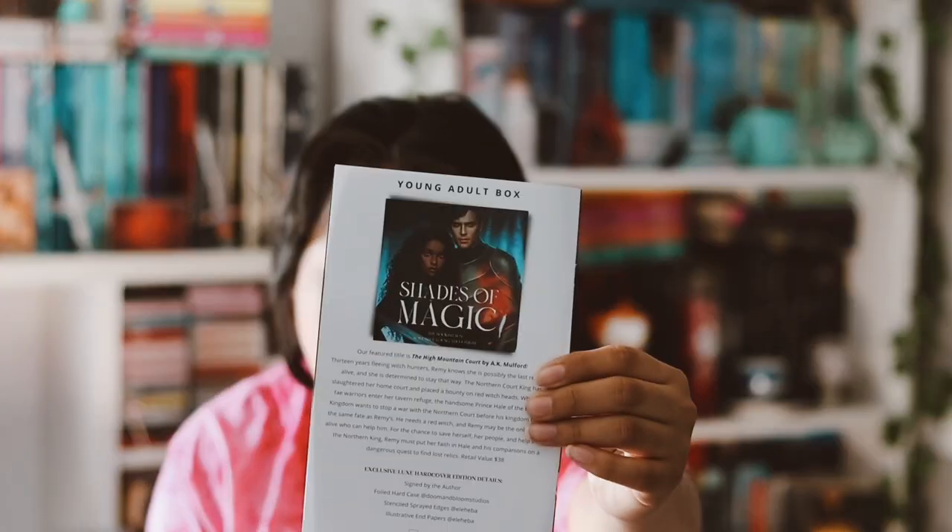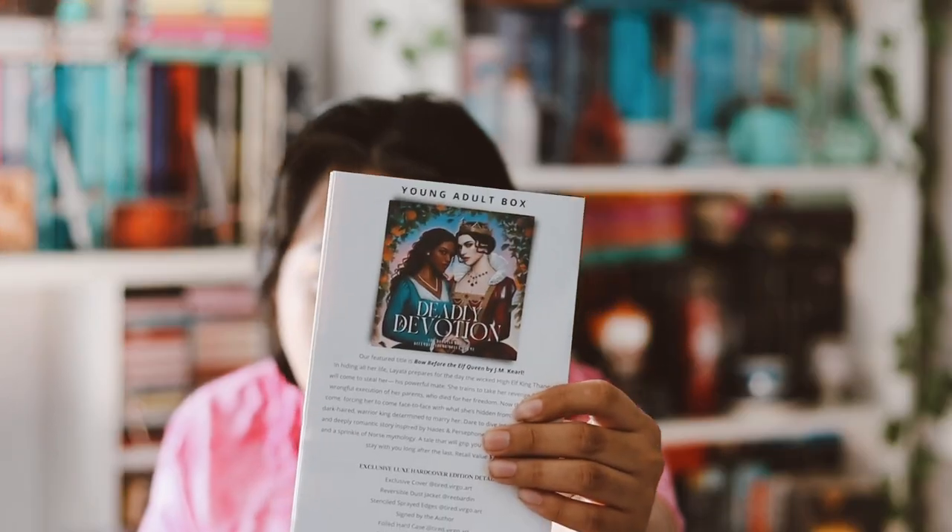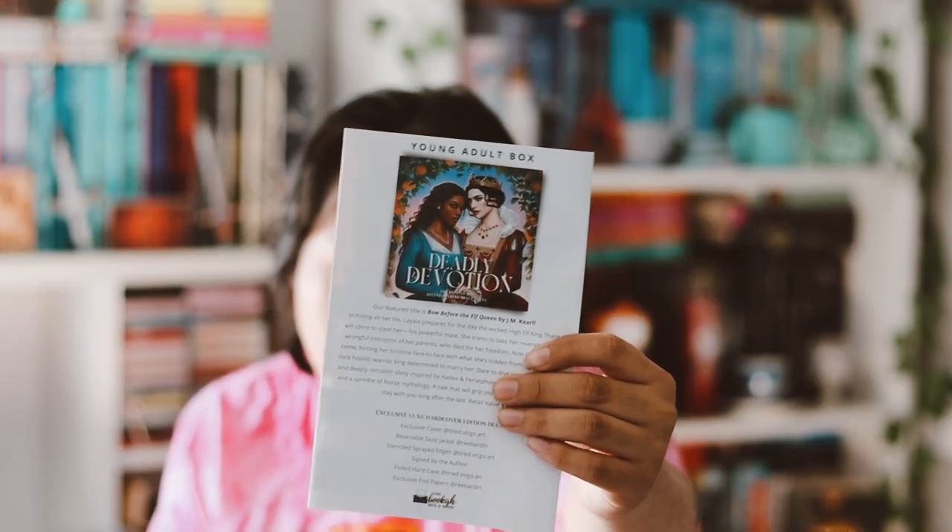I already opened everything because they arrived last night and I couldn't help myself. I'm just going to take out the items as they come out and I'll tell you if it's from the November or December box. I have the spoiler cards here — the November theme was Shades of Magic and the December theme was Deadly Devotion.